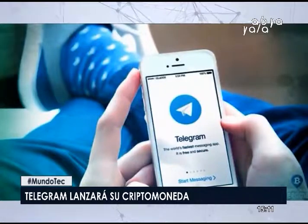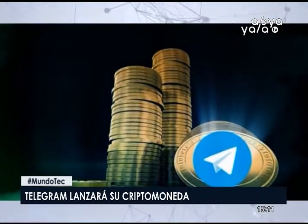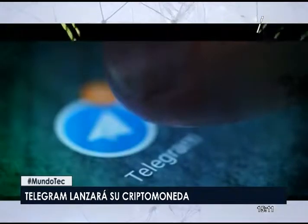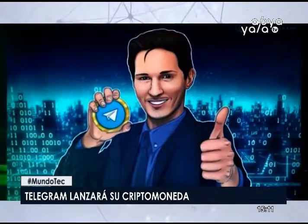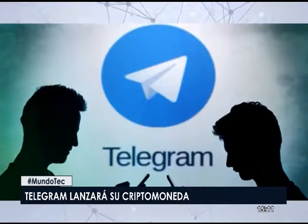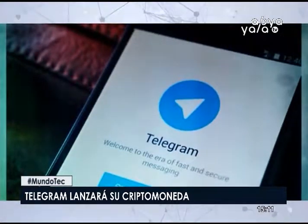Según informó el New York Times, Telegram tiene una fecha límite para la entrega de la criptomoneda GRAM en los próximos dos meses. Si no entrega antes del 31 de octubre, podría tener que devolver legalmente los 1.7 mil millones de dólares recaudados. La compañía está tratando de que las pruebas también sean reales lo más rápido posible. Telegram planea ofrecer la moneda a todos sus más de 200 millones de usuarios de todo el mundo, según fuentes anónimas.